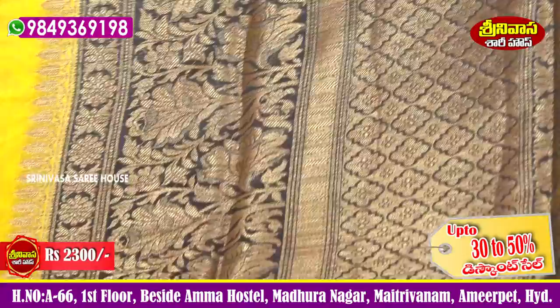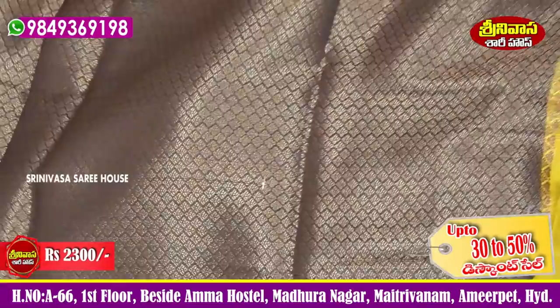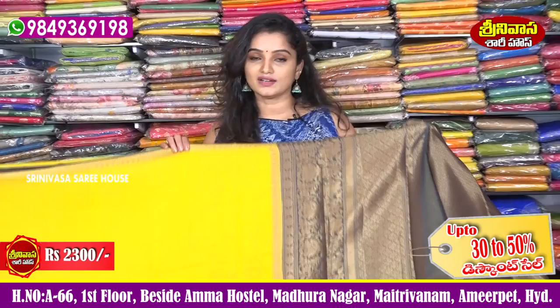It is a gray color combination with golden zari. It is a complete brocade style — a beautiful collection.